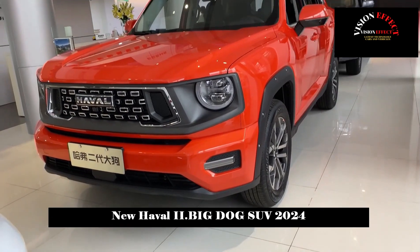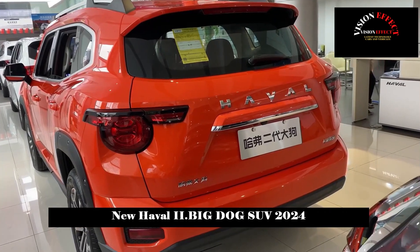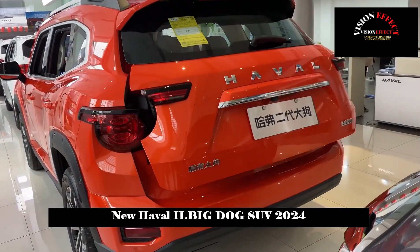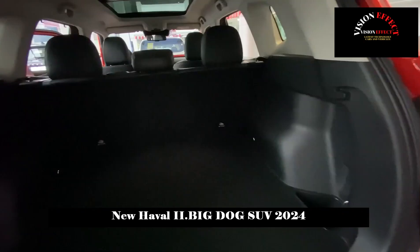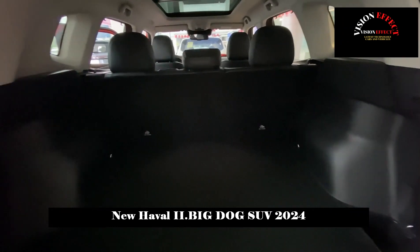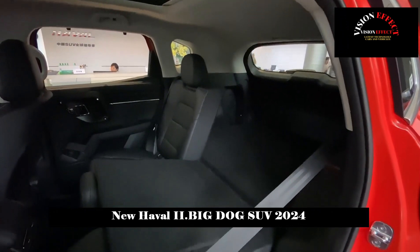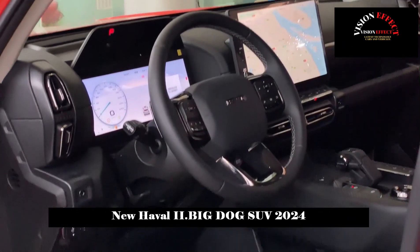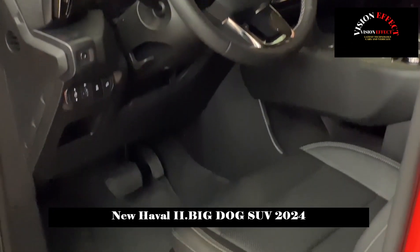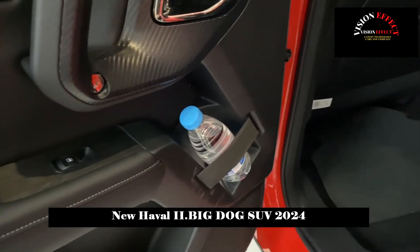The interior design of the second-generation Haval Big Dog is also quite mechanical, but it also conveys a sense of elegance. Its center console has a refreshing layout and is covered with a lot of soft leather material. In addition, some physical buttons have been installed and an armrest has also been installed on the passenger side, including the door panel handles, which are very wild and full of tough-guy temperament.